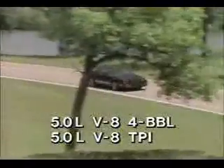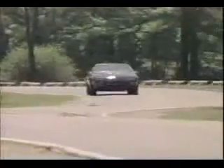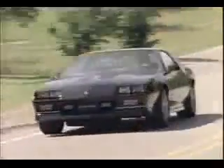16-inch wheels and Goodyear Eagle unidirectional tires that provide an aggressive stance and road-gripping traction. Two choices of 5-liter V8 power, including a tuned port fuel injected version that gives 0-to-50 performance in 5.1 seconds. The IROC-Z stays glued to the road thanks to a larger diameter rear stabilizer bar and gas-filled Delco Bilstein shock absorbers. IROC-Z, named one of Car and Driver's 10 best cars in 1985. The Performance Plus Excitement Camaro that's red hot.